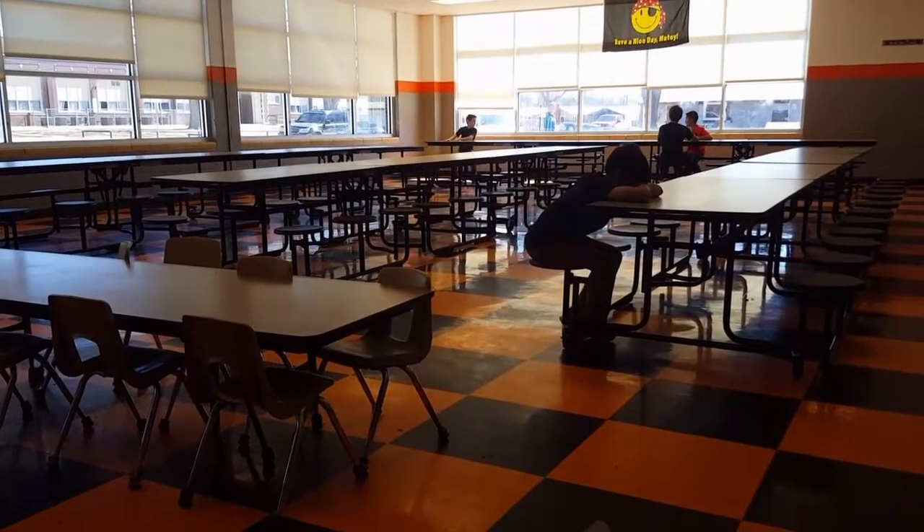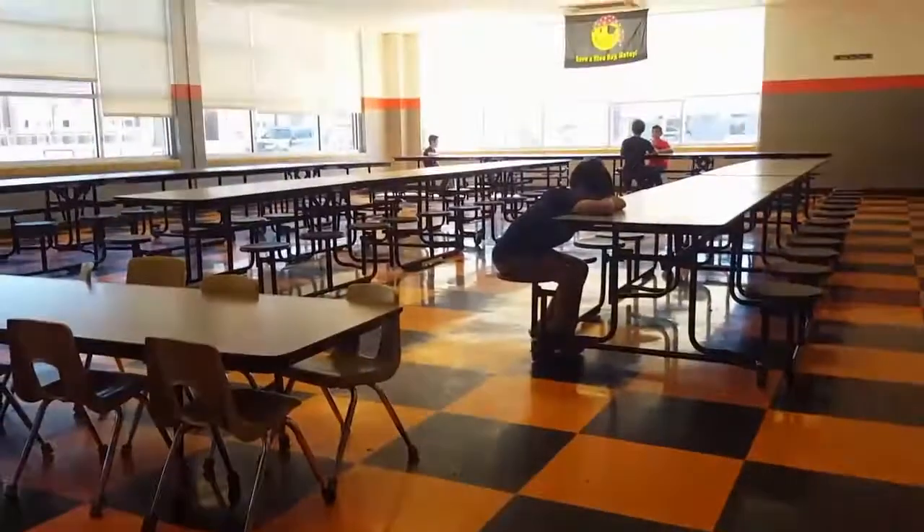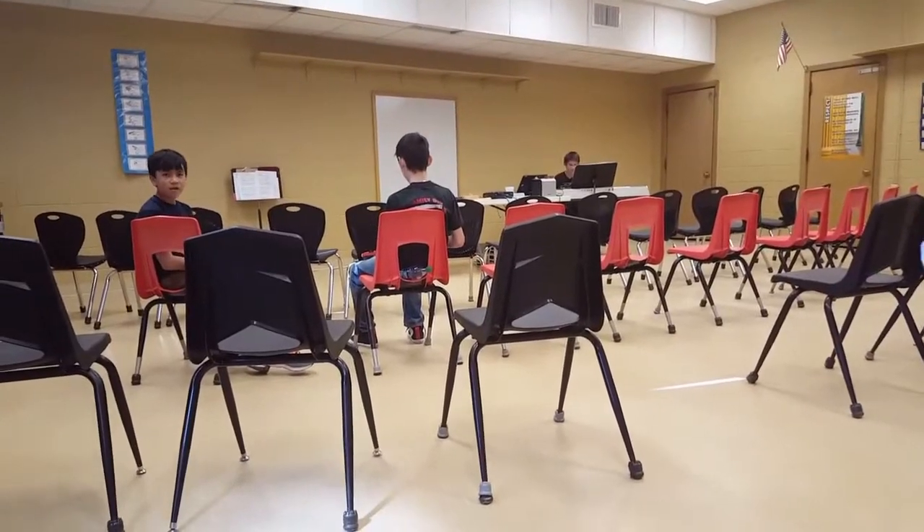Cafeteria where we eat an assortment of delicious foods prepared by the lunch ladies. This is our choir room where we show off our singing and musical talent.